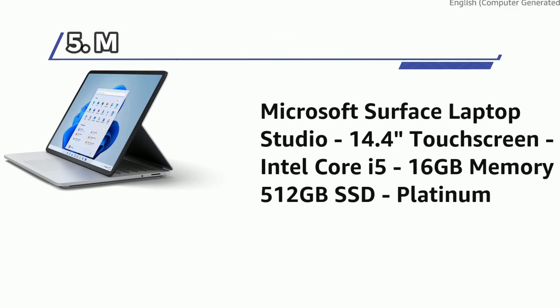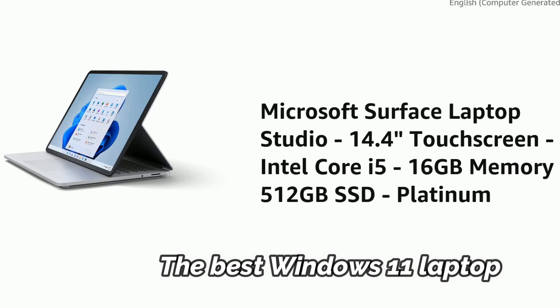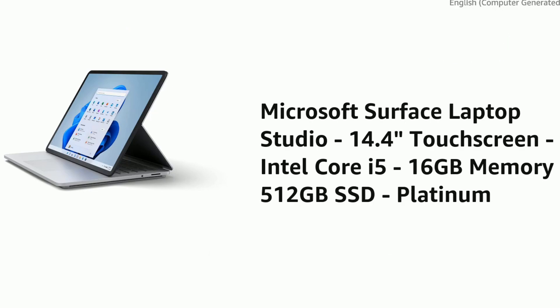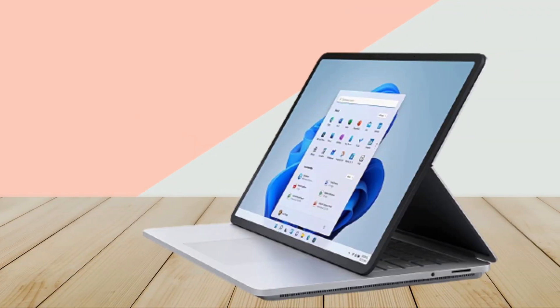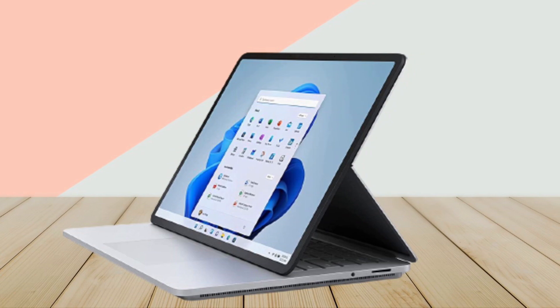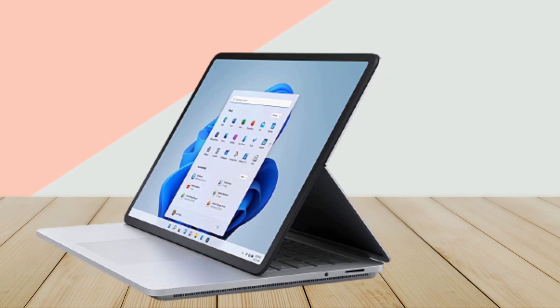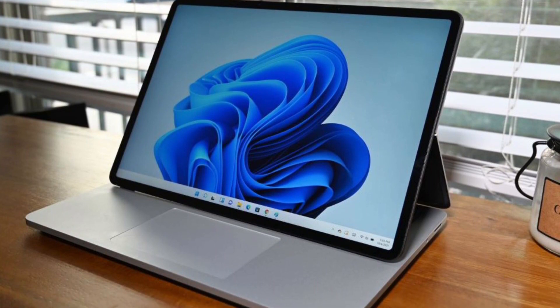At Number 5: Microsoft Surface Laptop Studio, the best Windows 11 laptop. The Surface Laptop Studio is Microsoft's flagship device for Windows 11, and like Windows 11, the Surface Laptop Studio is advertised as a one-stop shop for productivity, entertainment, and creative work. Its 11th gen Intel CPU and 16-plus GB of RAM gives you enough power to tackle most schoolwork.